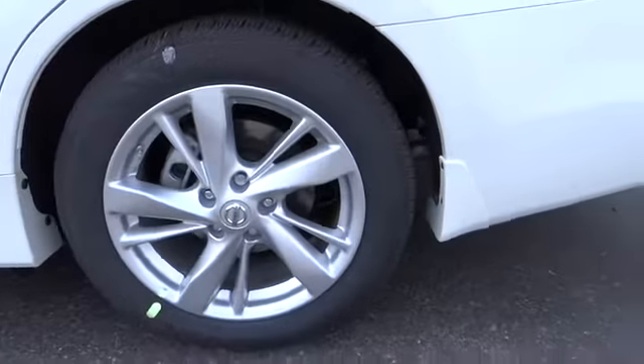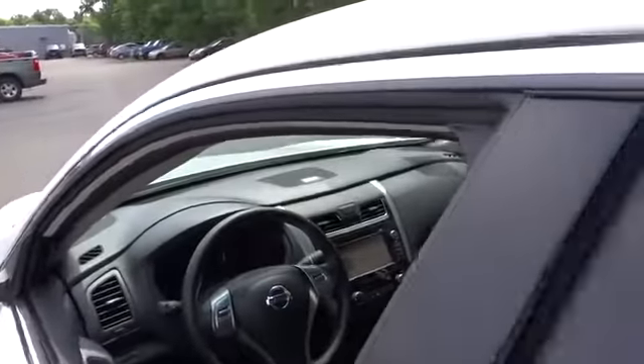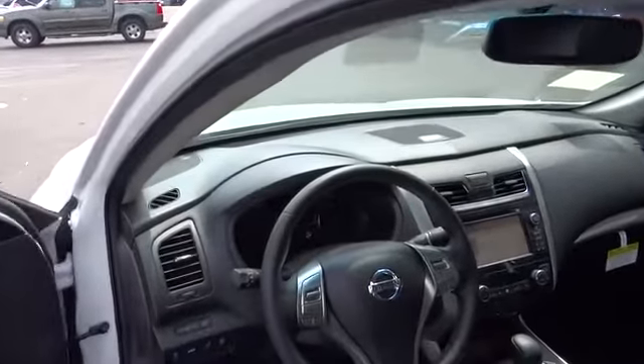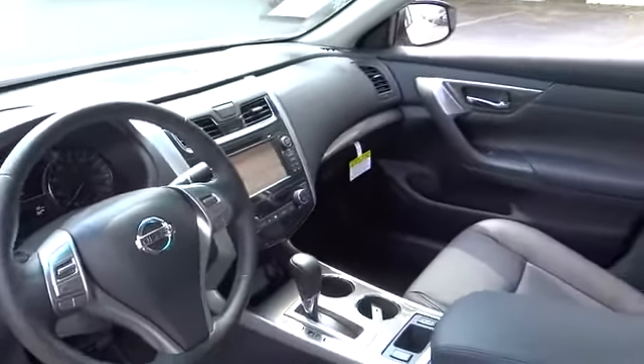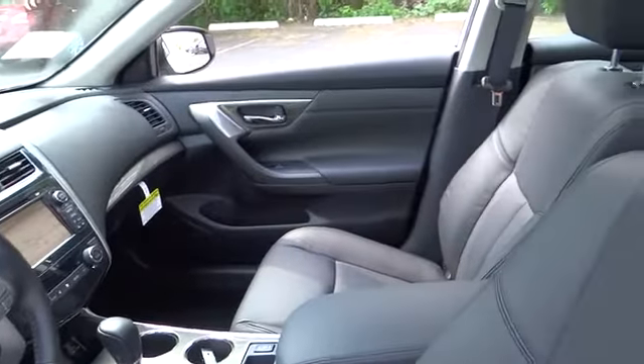Here are some of this vehicle's great options: traction control, steering wheel audio control, remote engine start, navigation system, anti-lock braking system, power passenger seat, adjustable steering wheel, and power steering.